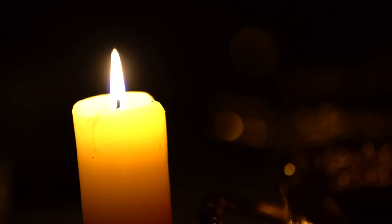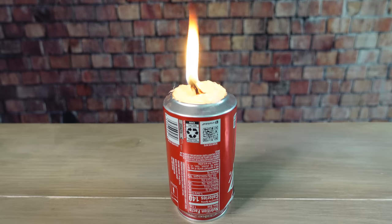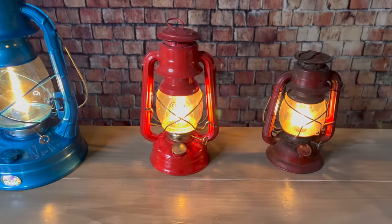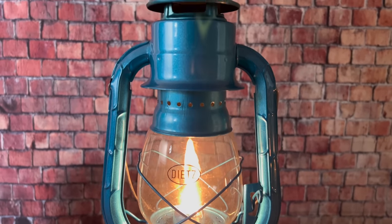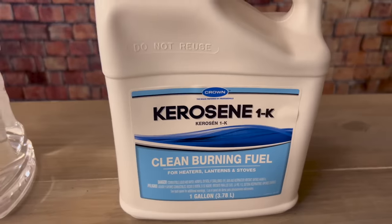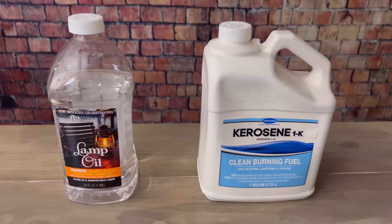Individual candles produce the least amount of light, but grouping a bunch together helps. If you don't have candles, crayons work as decent backups, and you can also use a glob of Vaseline or Crisco as candles. Oil lamps and hurricane lanterns can provide a little more light depending on the size of the lantern and the fuel — larger lanterns use larger wicks, which means a larger burning surface area and brighter light. Kerosene actually burns brighter than lamp oil, but it does smell a little more, so you have to weigh whether you want brighter light against that additional smell.